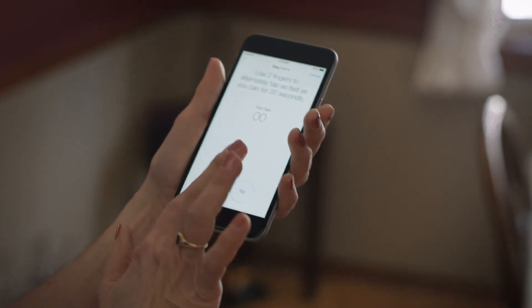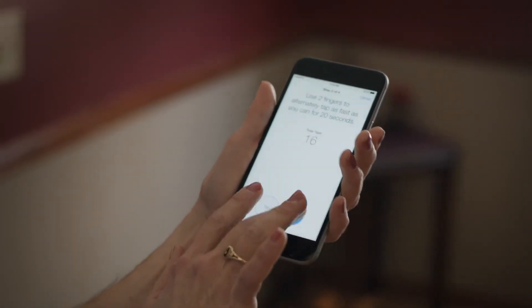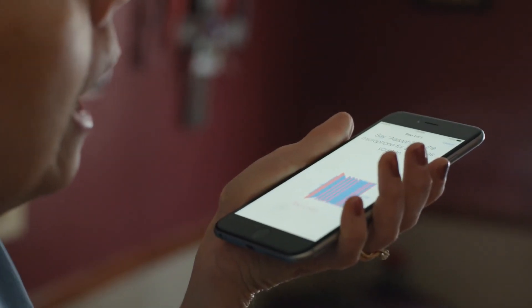What we're building into this platform are simple structured tests that people can go through — things like tapping or a voice test. And this can all be done using the built-in sensors on the device and a little bit of code.